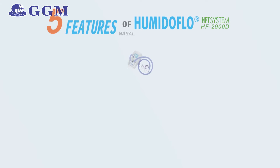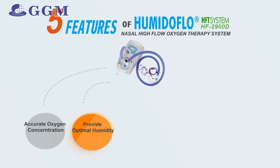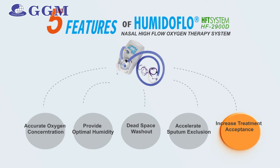Now let's examine how Humidiflow benefits the patient. Applying Humidiflow, patients may experience accurate oxygen delivery. Oxygen therapy delivered through Humidiflow heats and humidifies gases with flows up to 50 liters per minute, reducing oxygen dilution. Optimal humidity is provided, which moisturizes the airway, improves mucus clearance, and accelerates sputum exclusion. The comfortable and effective nasal interface is widely accepted by patients, which consequently improves the recovery rate.